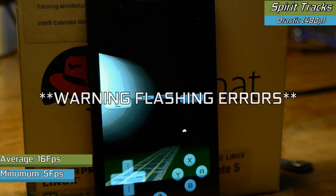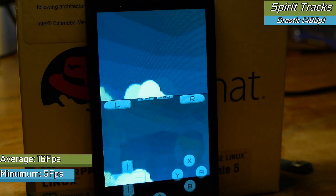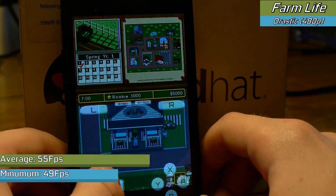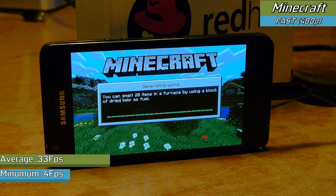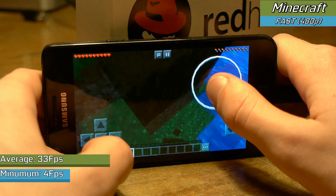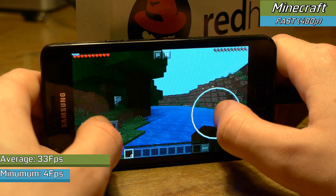Where the device did struggle more was with Drastic DS emulation, where high-resolution 3D games like the Zelda series experienced major graphical errors when using dual threading to achieve a playable frame rate. Turning dual threading off would fix the graphical issues but absolutely destroy the frame rate, making those harder games completely unplayable. For simpler 2D titles though, they ran absolutely fine — and that's genuinely impressive because a lot of the great 2D titles on the DS are well worth playing. Even the latest version of Minecraft works absolutely fine, although the CPU will hold you back in intensive areas like loading chunks, which would drag down the frame rate considerably.